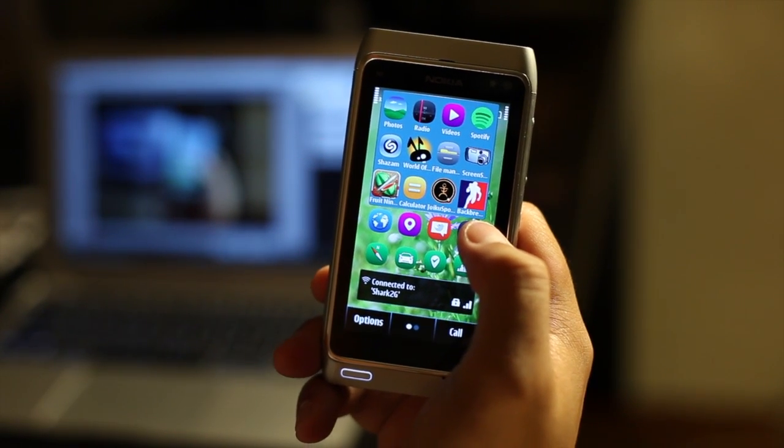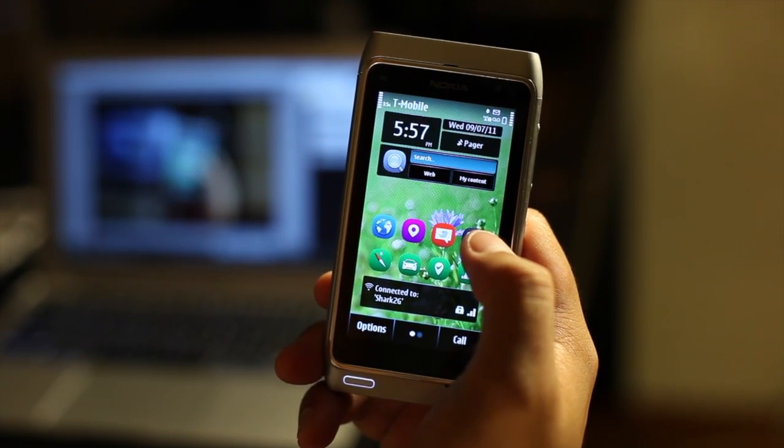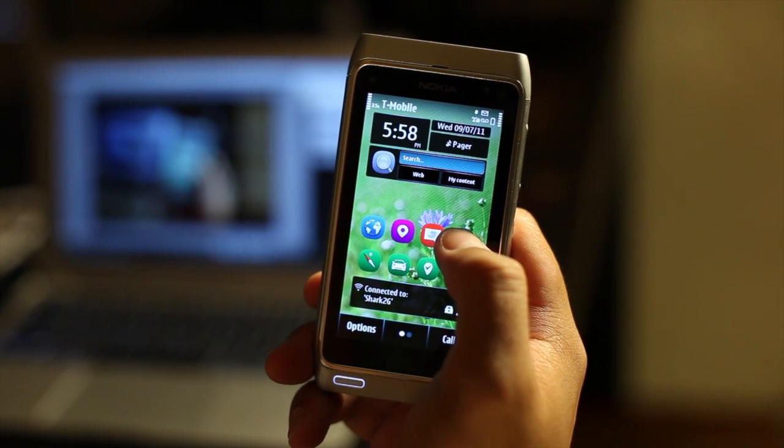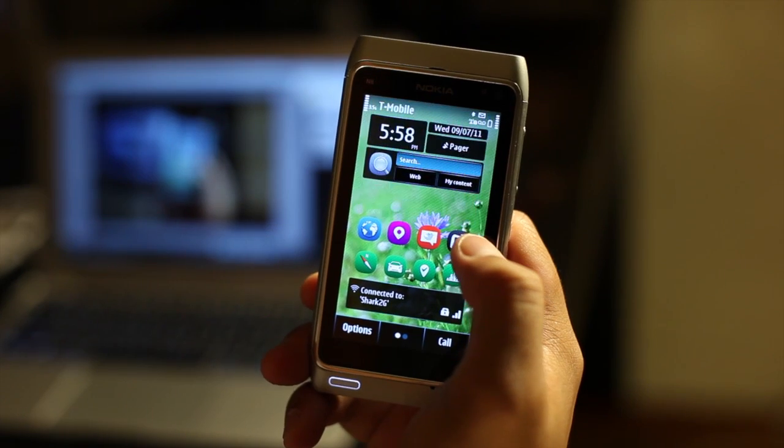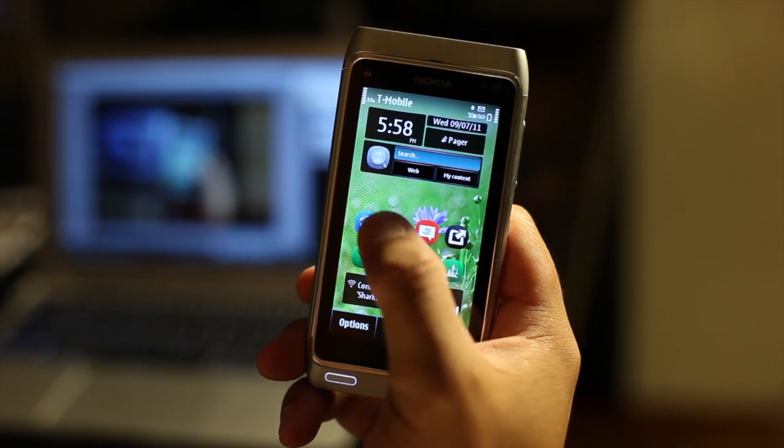This one is called the Favorite Apps Widget. What it does is give you 15 shortcuts to your favorite applications instead of the built-in or default four shortcuts.